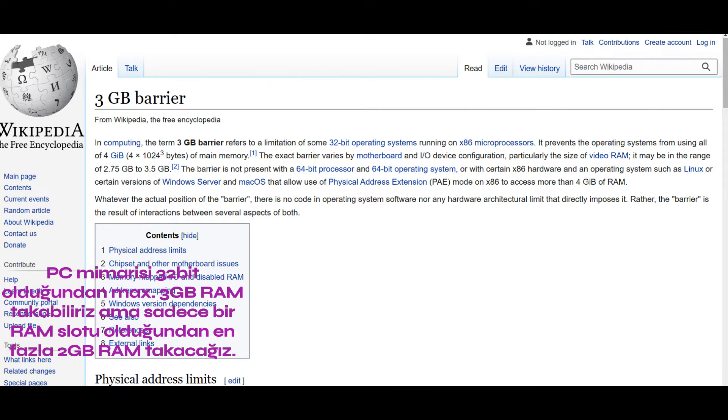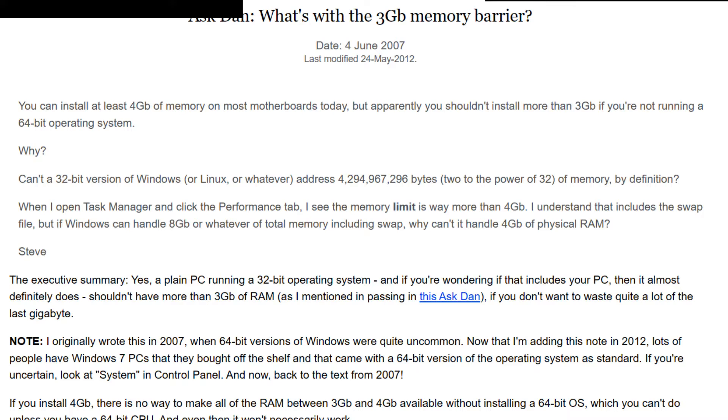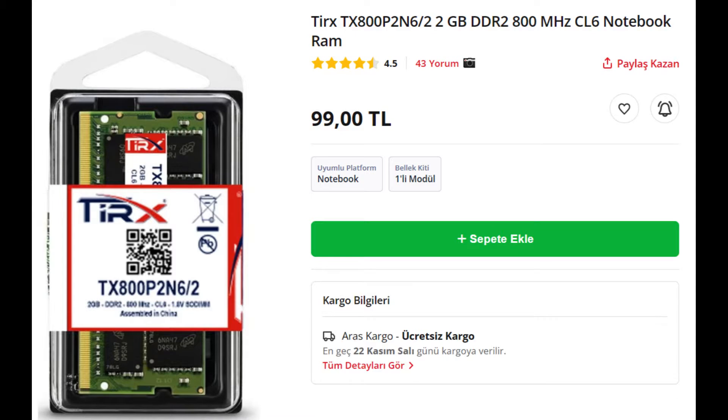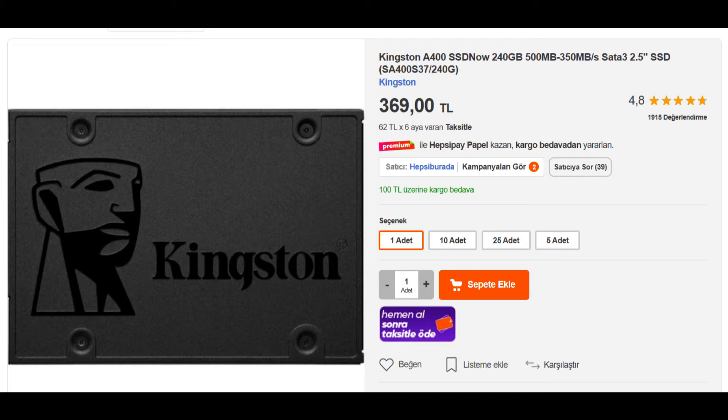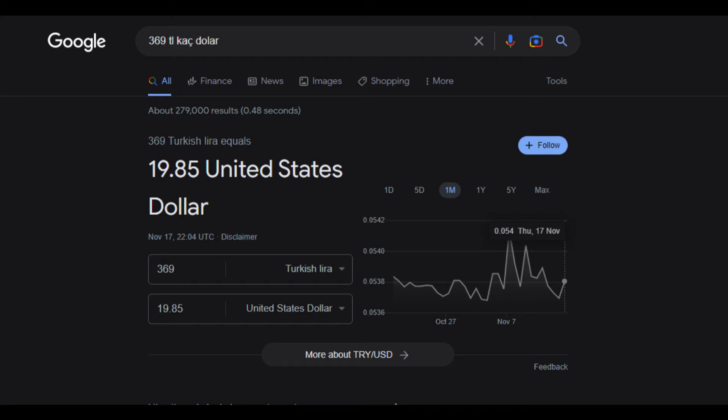We have no chance to improve the CPU, but we can upgrade the RAM and hard disk. Since the computer architecture is 32-bit, it has a maximum of 3 GB RAM support, but since it has a single RAM slot, we can only increase it up to 2 GB. We can also install an SSD. The computer has DDR2-class RAM running at 800 MHz. I started my research and found the cheapest options: a TRX brand RAM for 99 Liras (just over $5), and a Kingston 240 GB SSD for 369 Liras (almost $20).